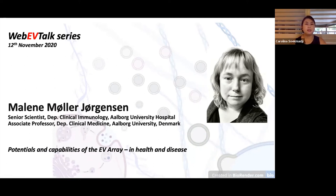Today is 12th November 2020 and it's my pleasure to welcome Marlene Muller-Jorgensen. Marlene has worked with the detection of EVs since 2010 and developed the detection platform EV Array, published back in 2013. Since then, the use of the EV Array in a clinical setting has been the motivation of her work, focusing on early diagnosis of lung cancer and SCLC. She is co-founder and coordinator of EVSearch, Extracellular Vesicle Research Center in Denmark, and also president of the Danish Society of EVs. She has been on the board of ISEV members at large from 2018 to 2020. Today her talk is about potentials and capabilities of the EV Array in health and disease. Please welcome Marlene.